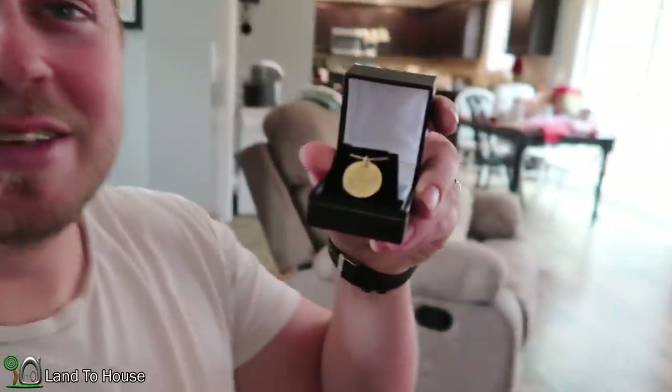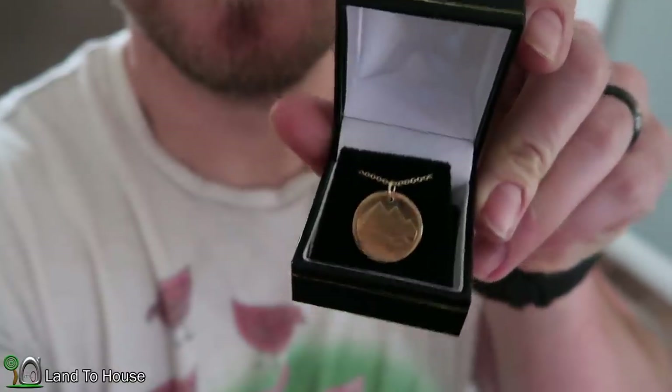When Ashley was young she had a necklace that was a circle and gold and had the Egyptian pyramids on it, and she's wanted one ever since she lost it. So I found something that I hope is what she's looking for. This is an Egyptian coin and I had a jeweler put a chain on it. So it's round, it's gold, and it's got the pyramids. Hopefully it is exactly what she was looking for.